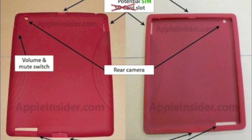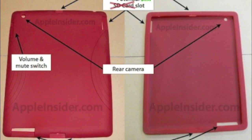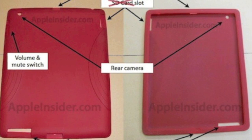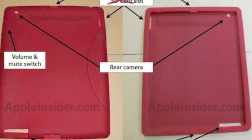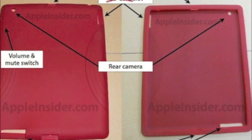There could be an SD card slot or a mini display port. Hopefully there will be an SD card slot — that would be great. But I'm not sure if they'll do that because it would take away from the price of their camera connection kit. There probably won't be a mini display port, but hopefully an SD card slot.